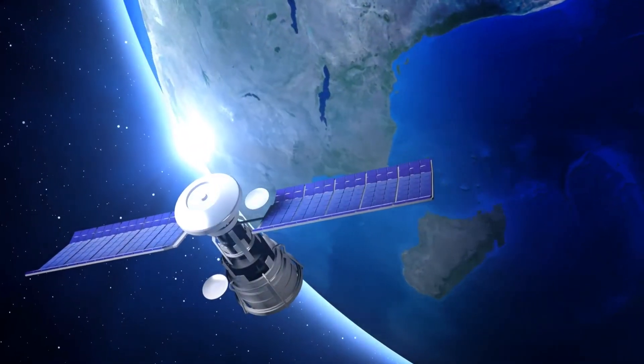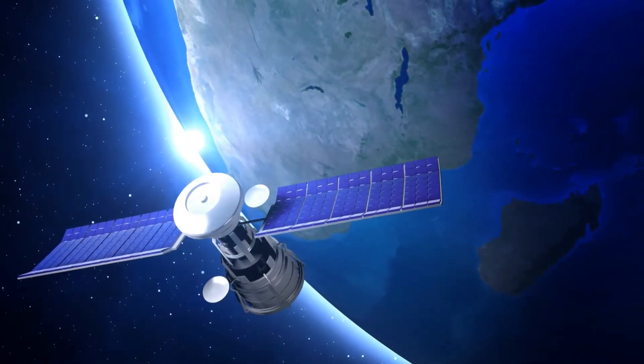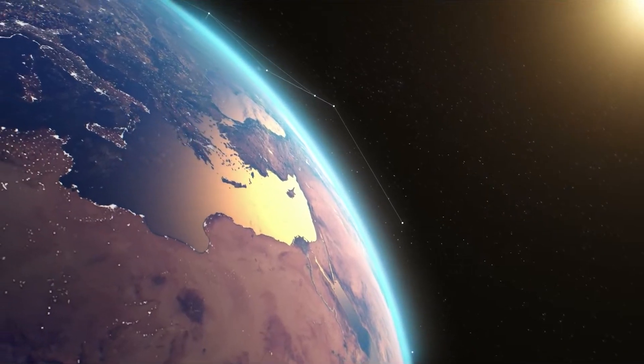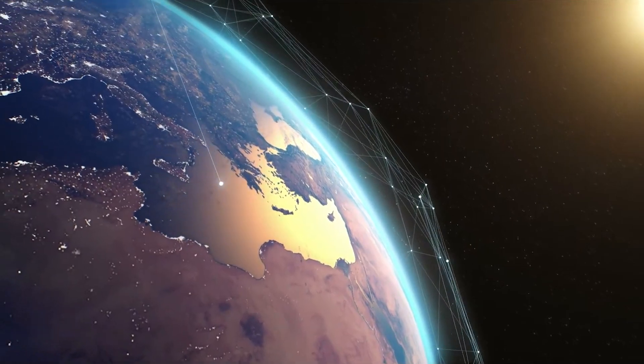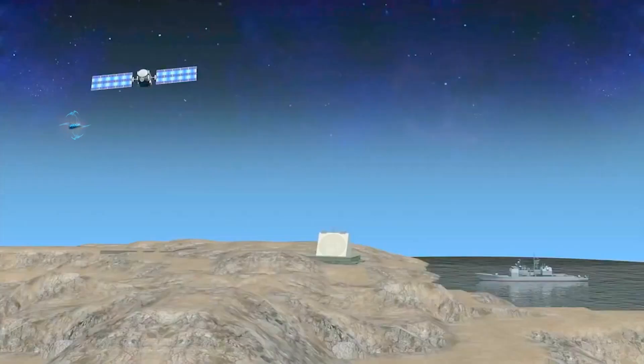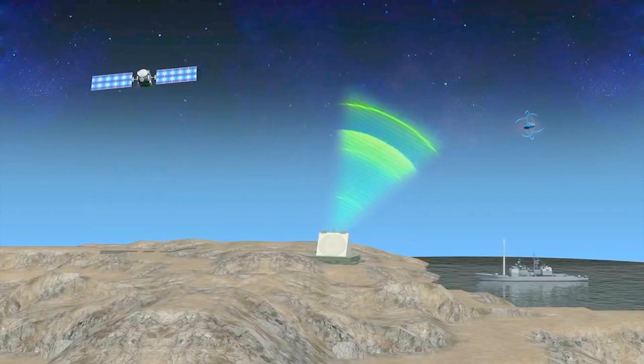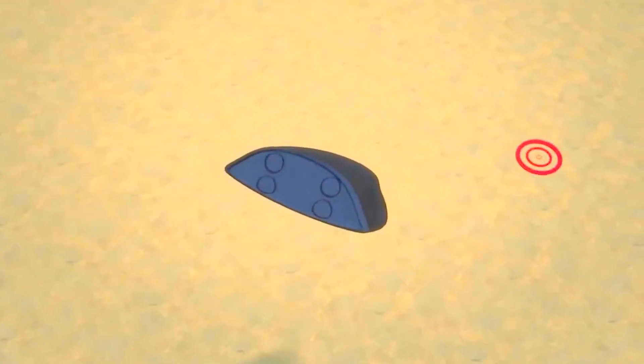This level of precision strongly suggests the use of satellite-aided navigation, likely via IRNSS, for mid-course corrections and terminal accuracy. While plasma during hypersonic flight can block signals temporarily, satellite corrections can be applied during communication windows when the plasma sheath dissipates, particularly in the terminal phase as velocity decreases.